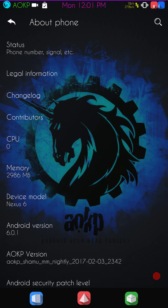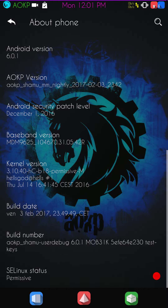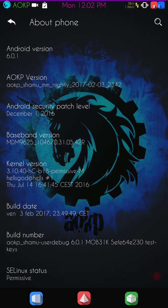This is AOKP for the Nexus 6, and they are building for other devices too. This is Android version 6.0.1 and the security patch is December. It's not January or February, but December is fine with me. It's definitely keeping up as far as security patch updates as I need.